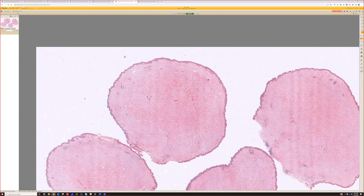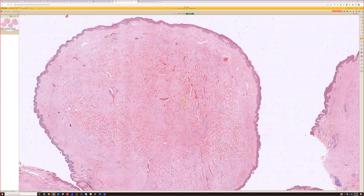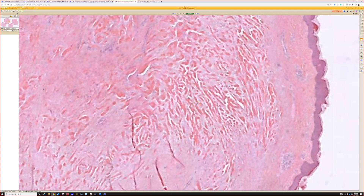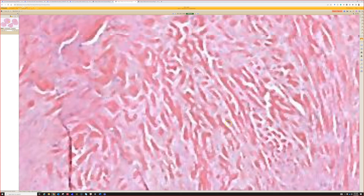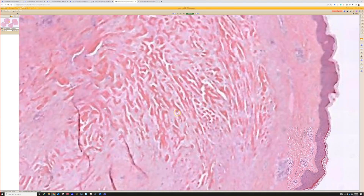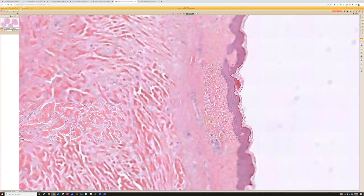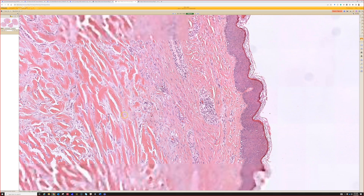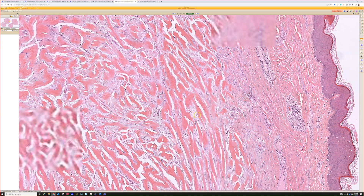This is a keloid and it can be a nodule or a polypoid nodule, but the big bubblegum pink collagen bundles with a background of scar — that's the key. Sometimes they're very focal, sometimes they're numerous and abundant like this. The background scar is not always like classic scar; sometimes it's hard to recognize as scar, but you can tell this is not normal dermis. It's very fibrotic with parallel spindle cells, prominent blood vessels, and then the big thick keloidal collagen bundles.